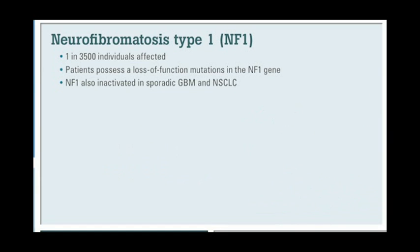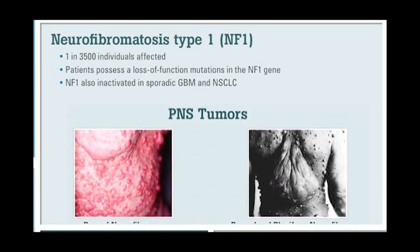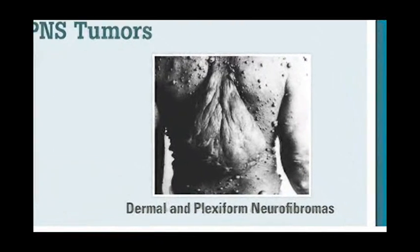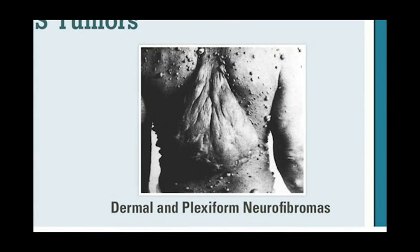The most common feature of the disease is the development of benign and malignant nerve sheath tumors. While these tumors are benign, they can grow along any peripheral nerve, both internally as well as externally, which can obviously be quite painful, debilitating, and disfiguring. This larger tumor on the right is actually still a benign neurofibroma, but it is from this type of benign tumor that the malignancies arise.